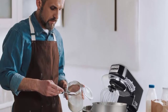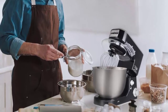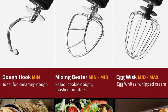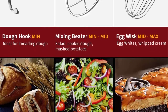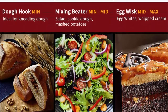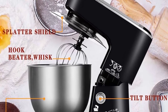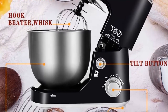QSIMAX stand mixer comes with three mixing accessories — whisk, dough hook and mixing beater — which are easily secured to the shaft, adding mixing versatility. Planetary operation rotates the beaters around the 5-quart stainless steel bowl for even mixing. Note: accessories are not dishwasher-safe. Tilt-head design allows easy access to install or uninstall the bowl and accessories. Anti-slip silicone suction cups keep the mixer steady. QSIMAX guarantee: if you receive a defective item or have any questions, please feel free to contact us.